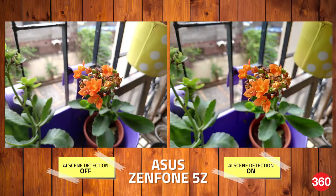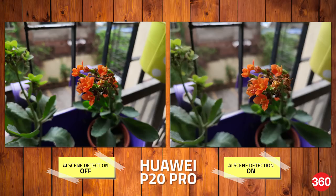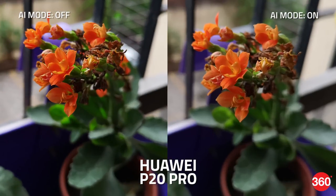When shooting flora, both phones immediately detect the objects as flowers. With AI scene detection on the 5Z, the image has slightly better exposure, and even the details on the petals are a bit sharper when you zoom in all the way. The difference is quite subtle when compared to the one taken without AI. The P20 Pro applies a more aggressive bokeh with Master AI on; however, we do prefer the details in the shot without it.